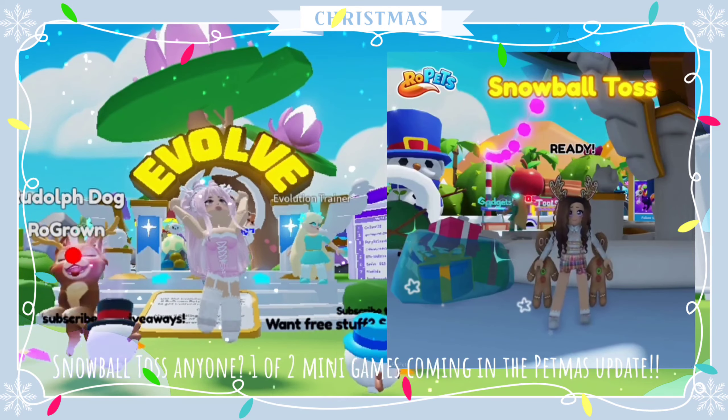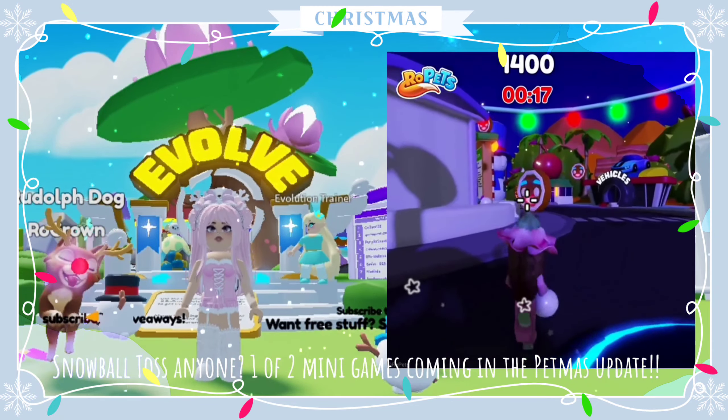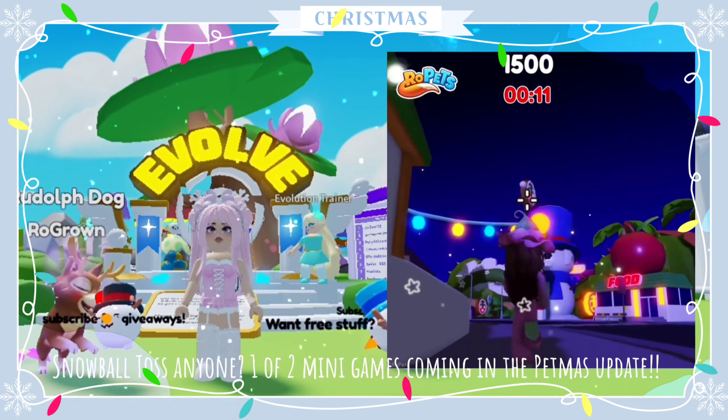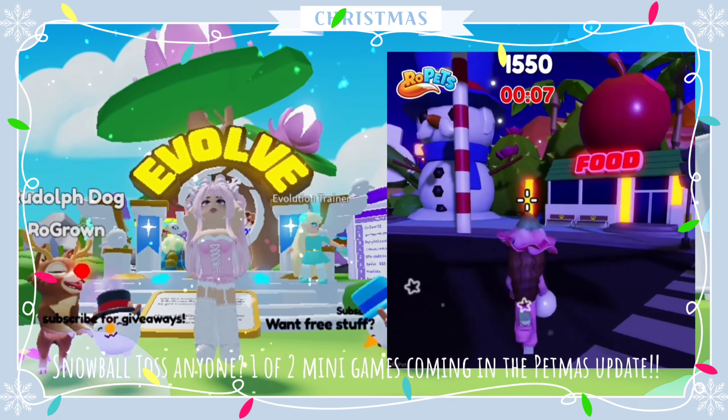Snowball toss, anyone? One of two mini games coming in the Petmas update. Get your aiming practice in as you toss snowballs at targets. Hit the gingerbread targets and earn points which convert into event currency. Looks like so much fun.